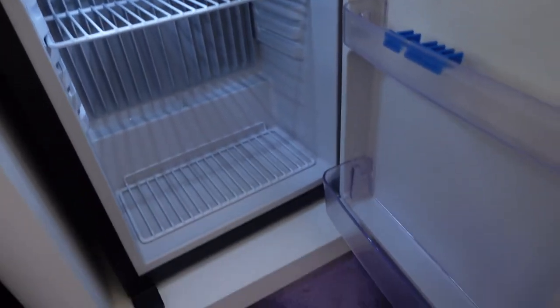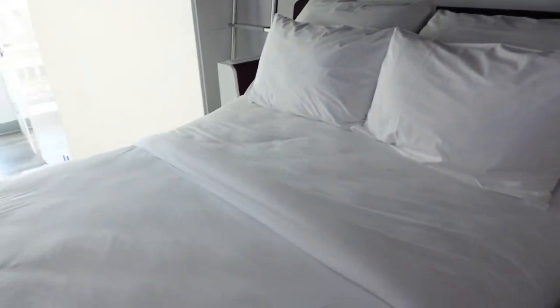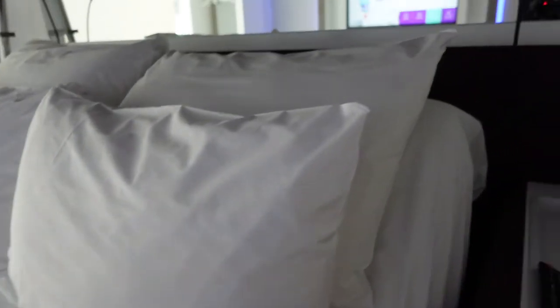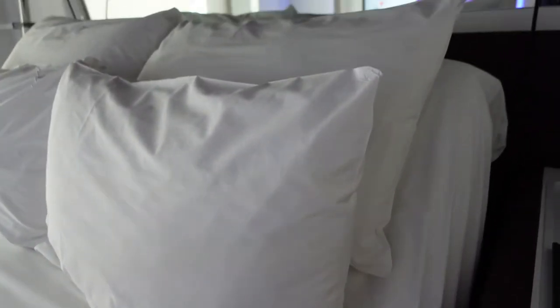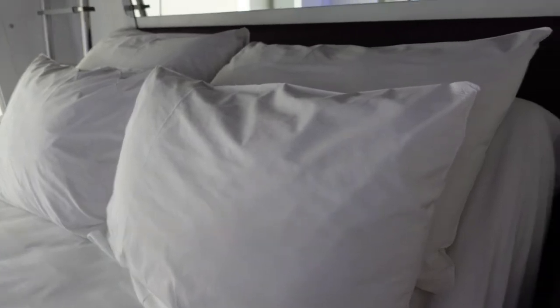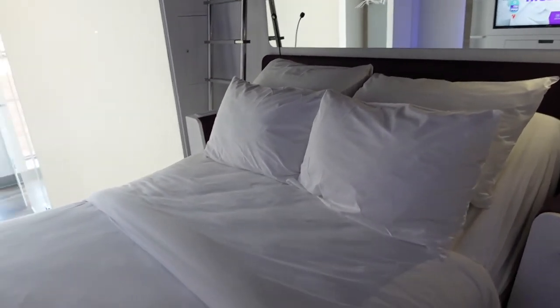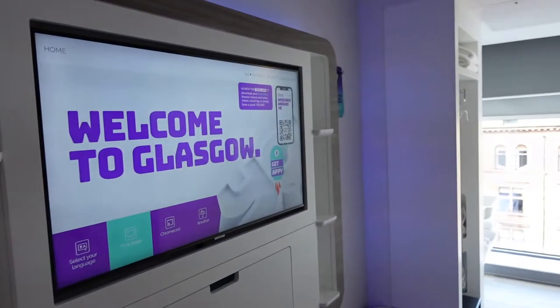Not a huge space but great for an overnight or two-night stay. The bed has always been comfortable when I've stayed at Yotel Hotel — never an issue. I love these beds because you can adjust the backs on them. Can you see that going up and down? That was up and that's going down to lie flat. Here you have the book light. You have this light here as well, so you can read in bed. Over here, TV — says welcome to Glasgow.